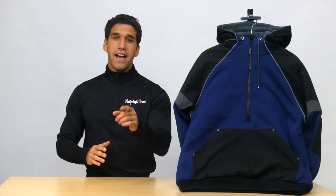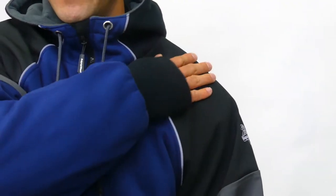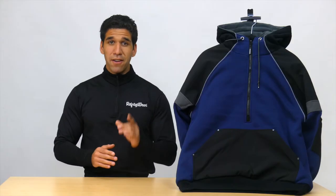The hardest jobs won't wear you down with the Frostline Sweatshirt from Refrigerware, giving you three layers of protection against the cold. You won't find another sweatshirt this tough. With abrasion-resistant panels on the shoulders and front pocket, it protects from the heavy-duty wear and tear of your day.